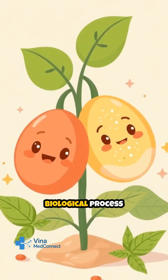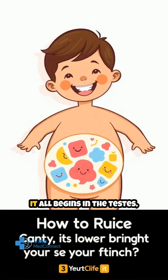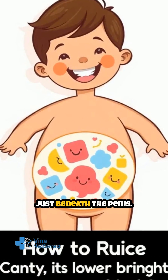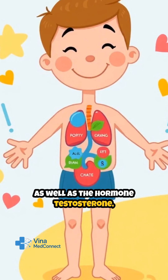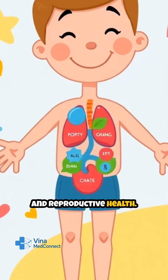Sperm production is a remarkable biological process that takes place within the male reproductive system. It all begins in the testes, a pair of oval-shaped organs located in the scrotum, just beneath the penis. The testes are specifically designed to produce sperm cells as well as the hormone testosterone, which is vital for male development and reproductive health.